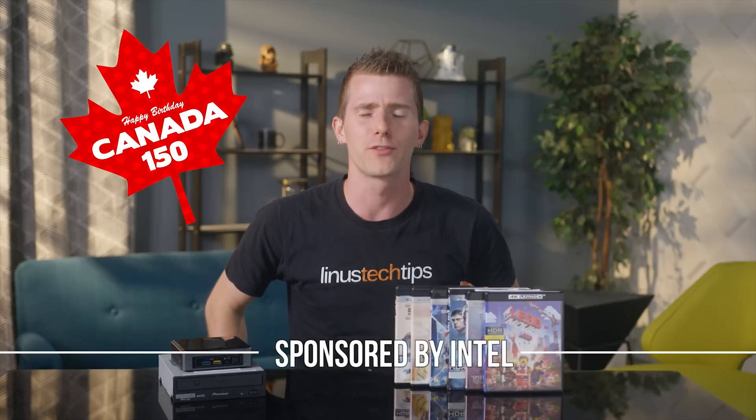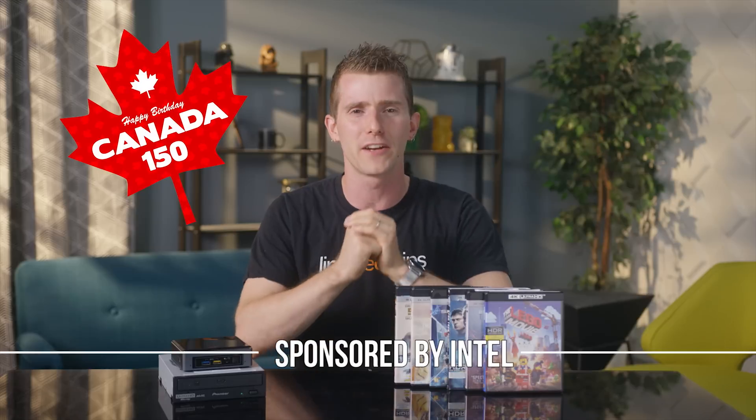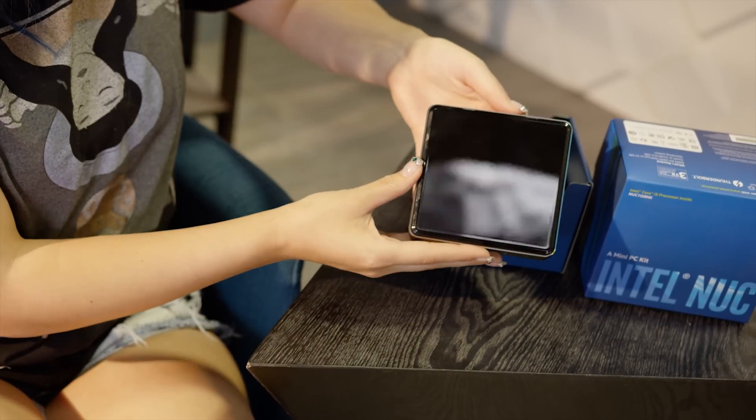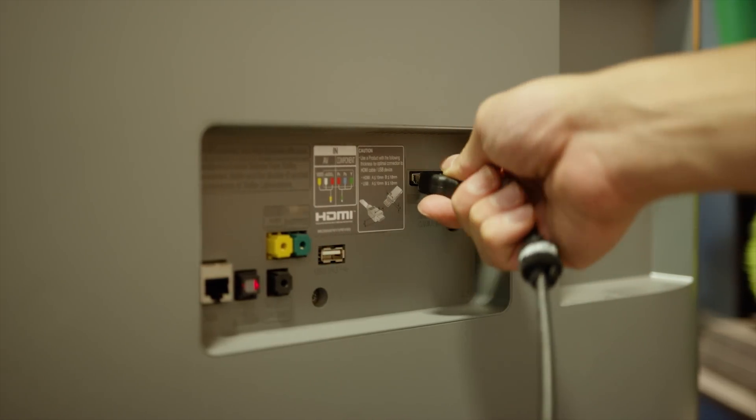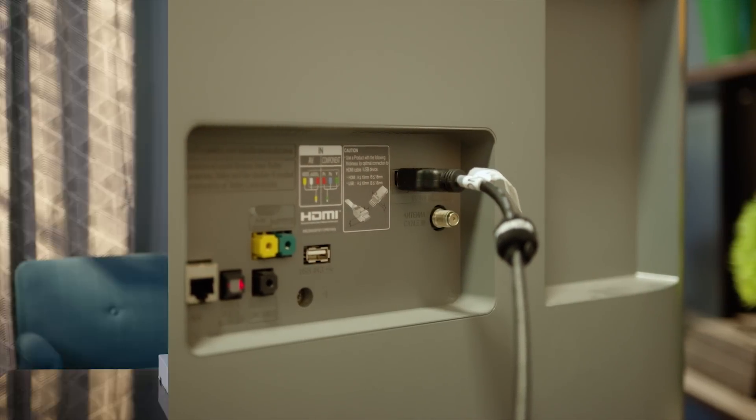Canada recently celebrated its 150th anniversary, and being good Canucks we wondered what better way to show off our raw patriotism than some good old-fashioned NUC flicks and chill. Watching 4K content on the PC is not as simple as you might think, so when Intel reached out to sponsor a video featuring their seventh generation NUC, we jumped at the opportunity to cover how exactly it works.